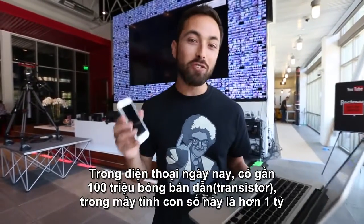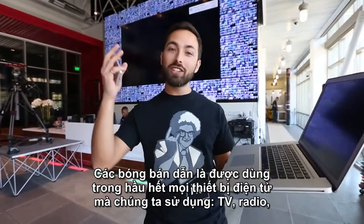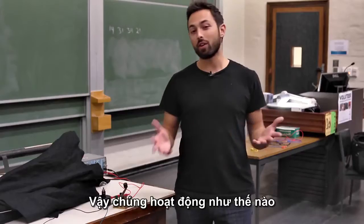In this phone there are nearly a hundred million transistors. In this computer there's over a billion. The transistor is in virtually every electronic device we use — TVs, radios, Tamagotchis. But how does it work?